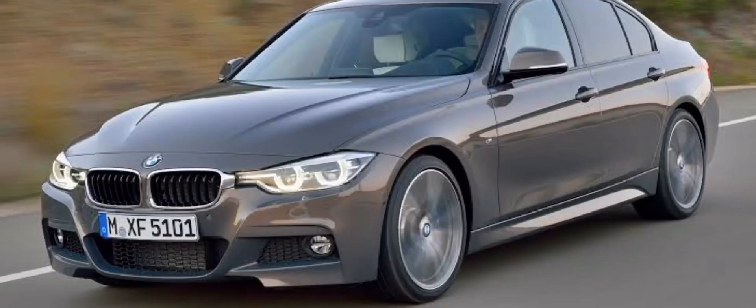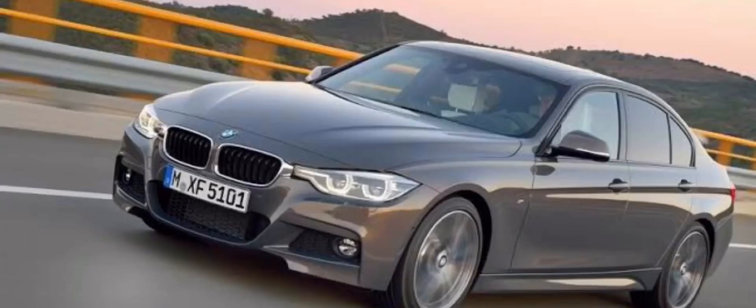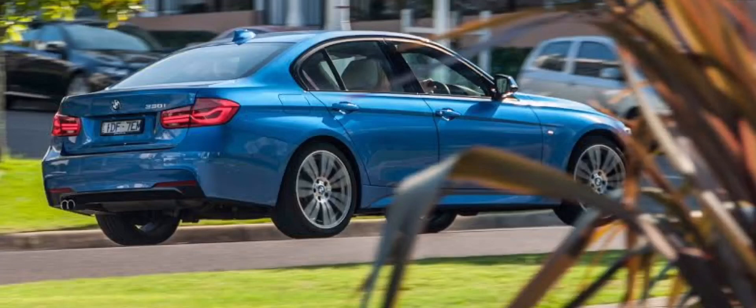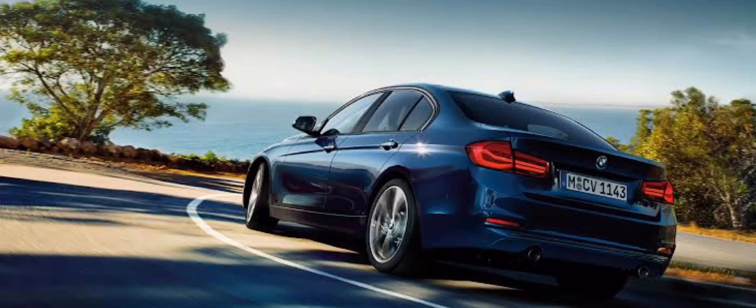The 330i accelerates from 0 to 100 kilometers per hour in 5.8 seconds — it is really swift while accelerating, but the C300 is a tad bit faster. The BMW obviously exerts more engine power. It has a very small rack and pinion steering wheel which makes driving easy. Despite its 2045 kg weight, it is a really heavy car. It tips neatly through corners with little or no body roll — it has perfect balance, which is a feature found lacking in the C300.